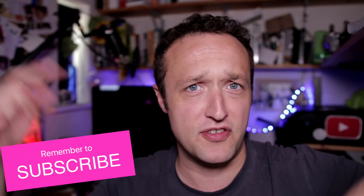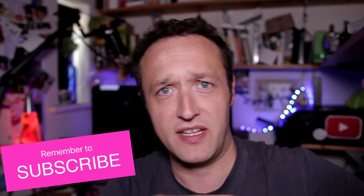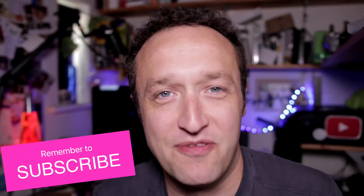I think that's enough of the intro. If you're not subscribed, then please do subscribe. Be sure to click the bell to be notified when I upload new videos. That's the end of the intro — let's get on with these tips.